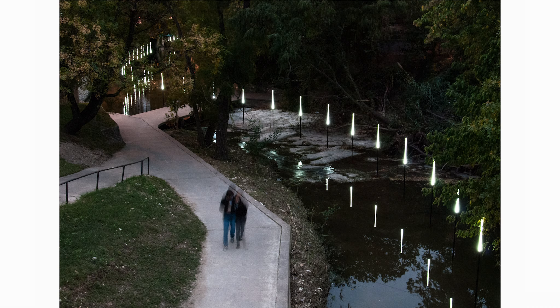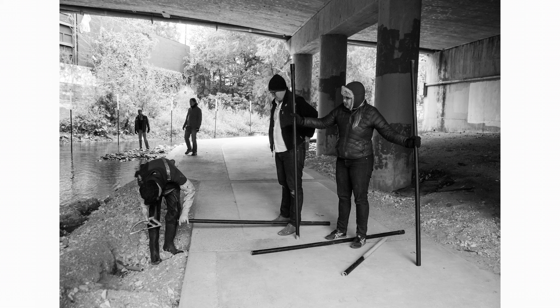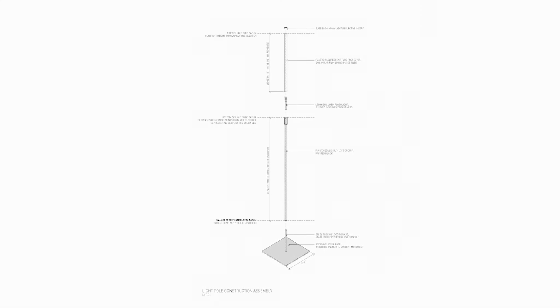I was really impressed by the Tracing the Line execution for educating the public about Waller Creek with very minimal means. Parts from Home Depot, very inexpensive, and I think that's appropriate and makes sense for a temporary installation.